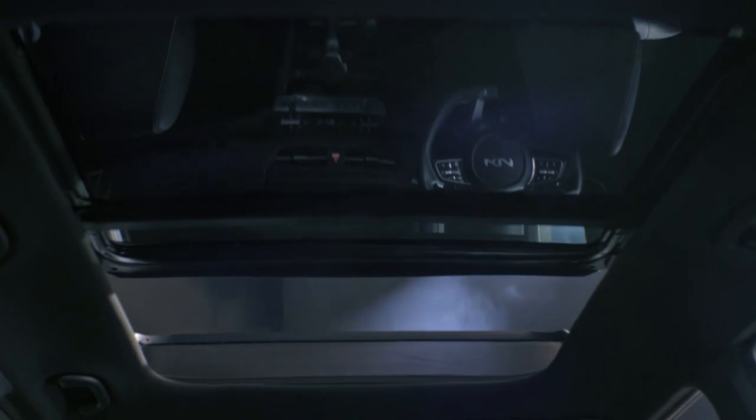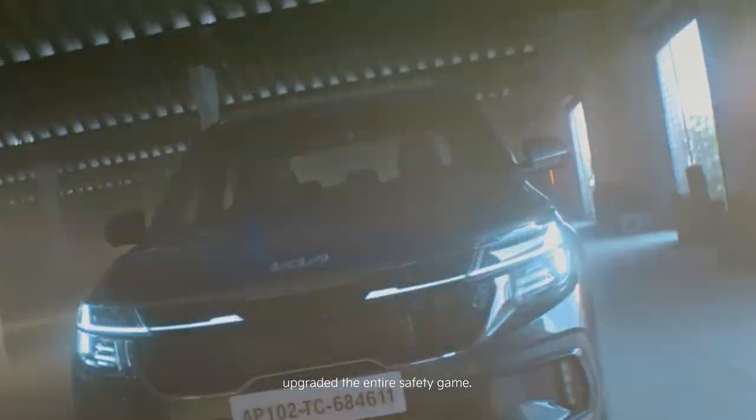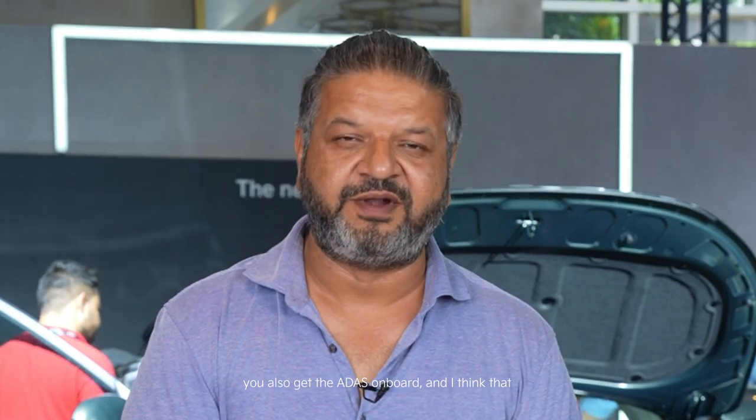With the new Seltos, it's clear that Kia has obviously upgraded the entire safety game. You've got about 32 safety features on board, you also get ADAS on board, and looking at where the industry is heading towards safer cars for India, it's a great touch.